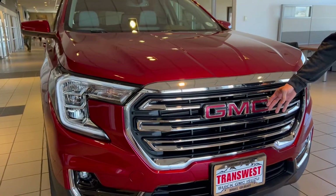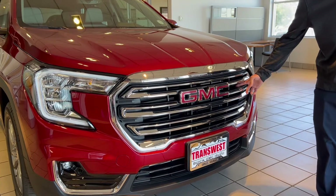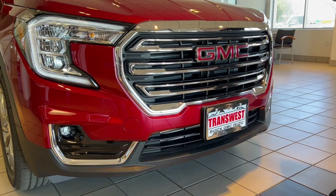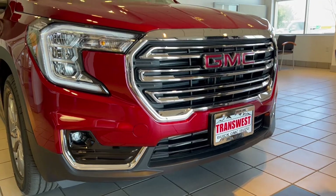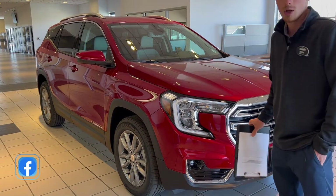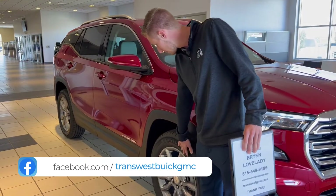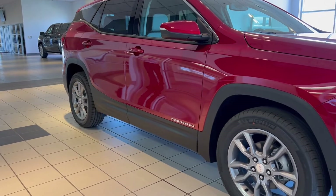You'll see the nice GMC front emblem, and back behind the grille there are active shutters which help warm the engine up on those really frigid days here in Colorado, as well as boost your fuel economy. Same headlights and fog lights obviously on the other side. Working our way around, we have the 18-inch gray painted wheels with the Michelin Primacy tires.